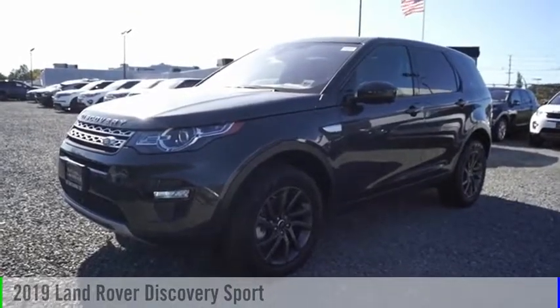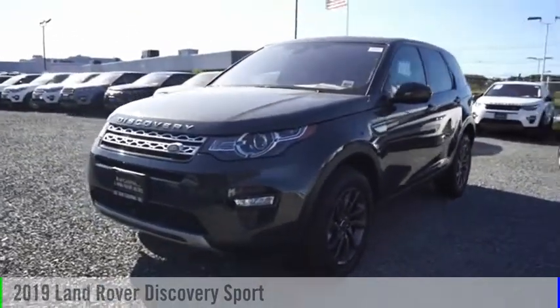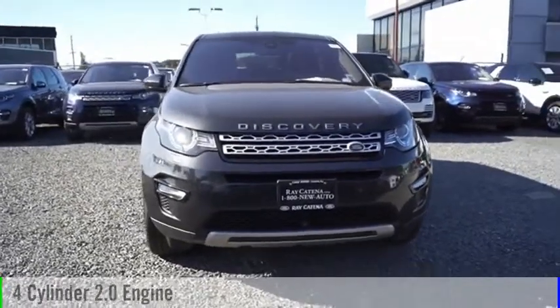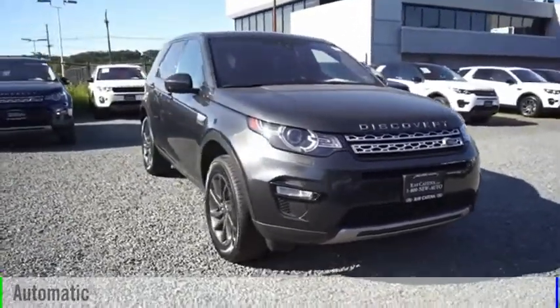We are pleased to show you the 2019 Land Rover New Discovery Sport. This vehicle is powered by an all-wheel drive, four-cylinder, 2.0-liter engine, and comes with an automatic transmission.